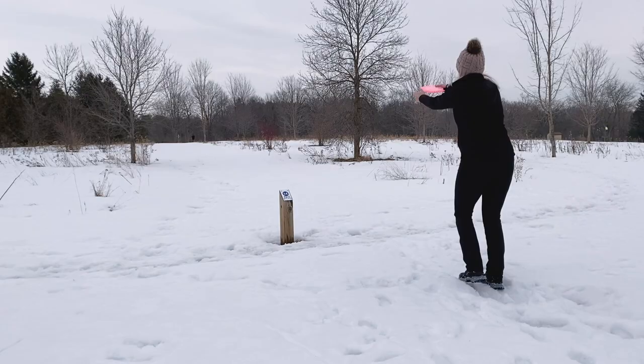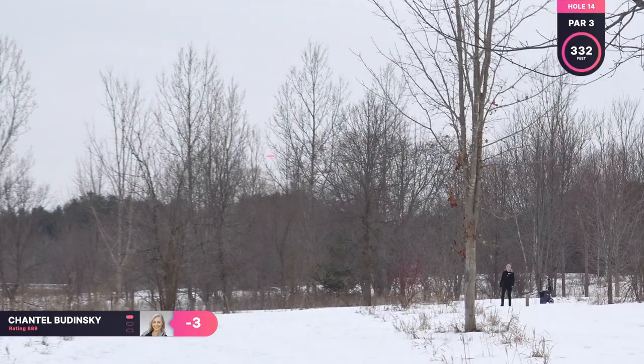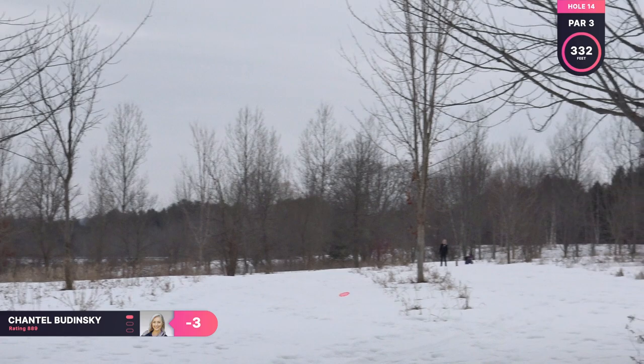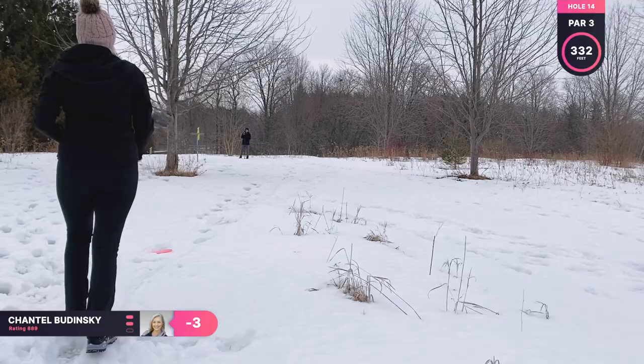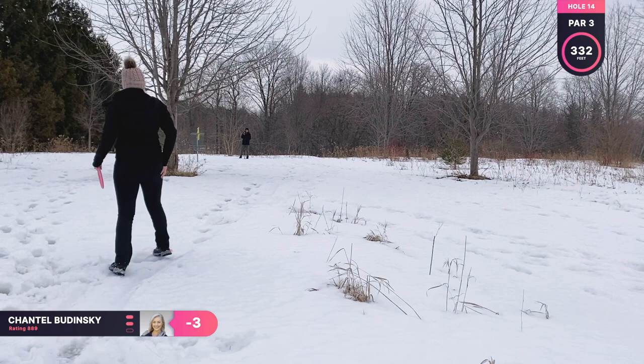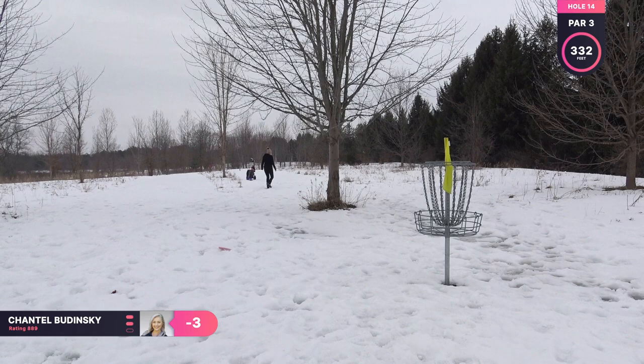Hole 14 is a par three, 332 feet. This is another slightly uphill hole. I am throwing my Wraith, and the shorter teepad — you can see to the right — I like their fairway better. So I was trying to do the hyzer route to the basket, but it turned over too much again. But I got a nice tree kick and I'm back in the middle of the fairway. Now, as you can see, I'm contemplating what to do — there's a tree in my way so I can't really give it a good run, so I'm just laying it up for another par.